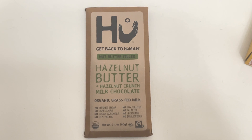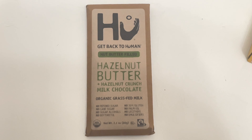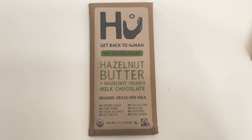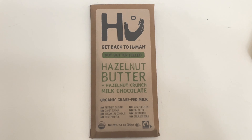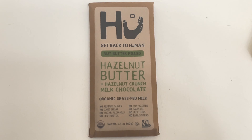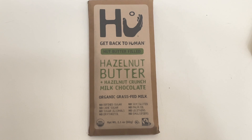The next deal is on this chocolate bar — I'm not sure how to pronounce it, so I'll just call it 'Hue' since it says 'human' on the bottom. This chocolate is priced at $4.99. There is a 20% Target Circle coupon taking off $1, so you'll pay $3.99, but Ibotta will give you back $2, making this chocolate just $1.99.